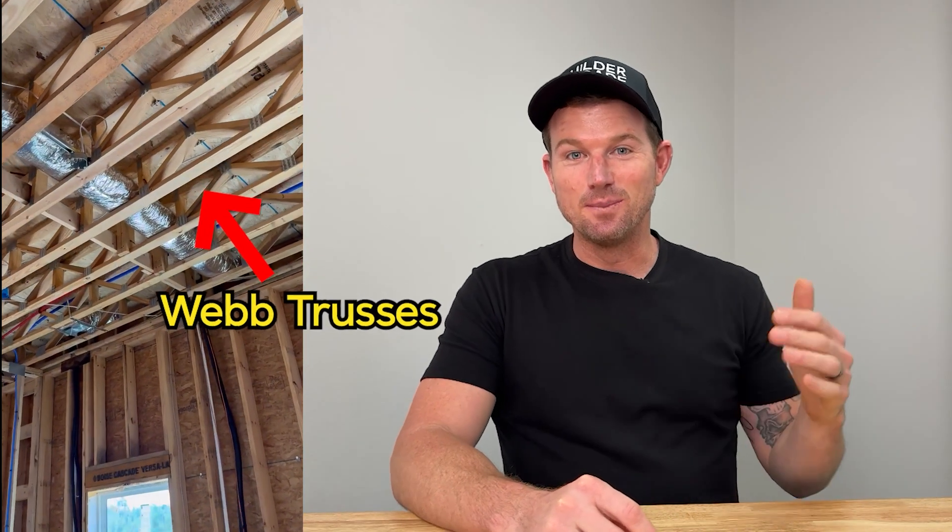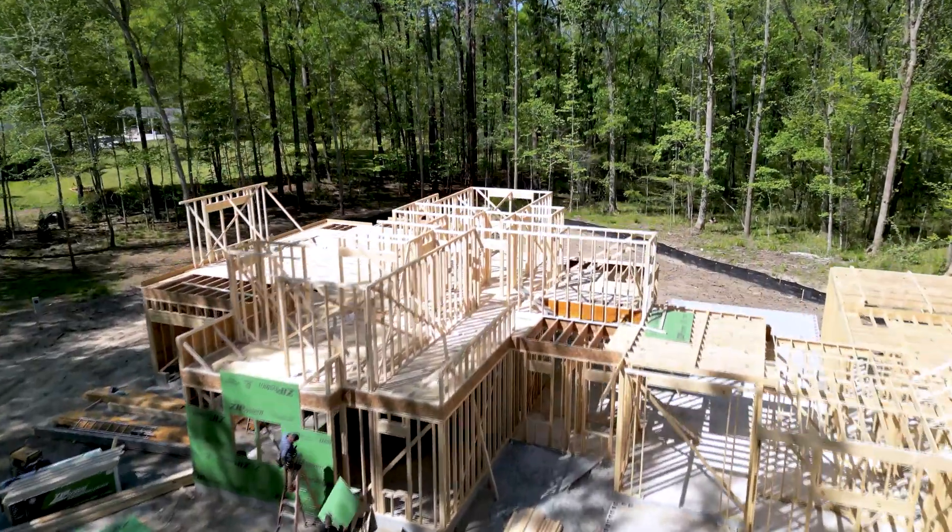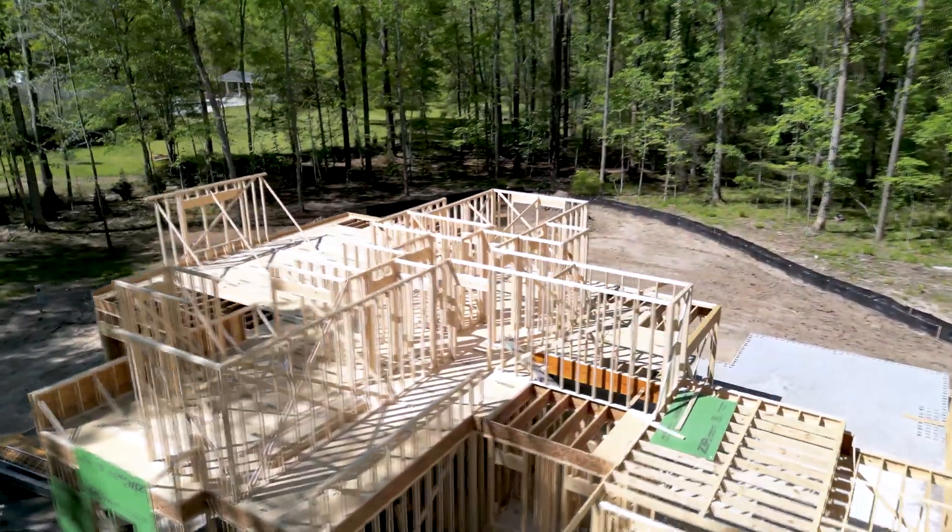I'm going to tell you why web trusses are the GOAT. If you're building a house, you want to know this information so you can have a really good, educated conversation with your builder and make sure you come up with the best solution for your new home build. We're going to go over the three most popular options when it comes to choosing a floor system on your new home build.